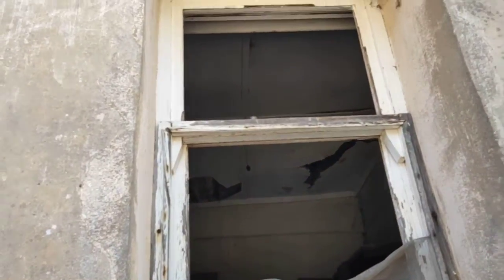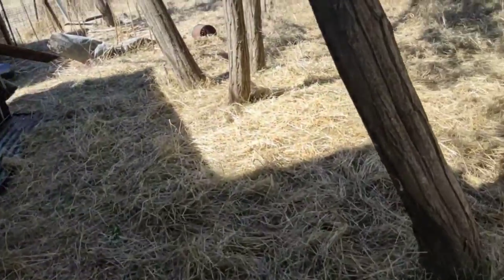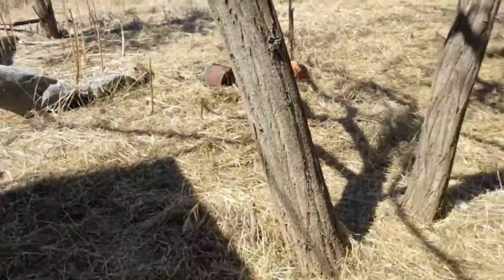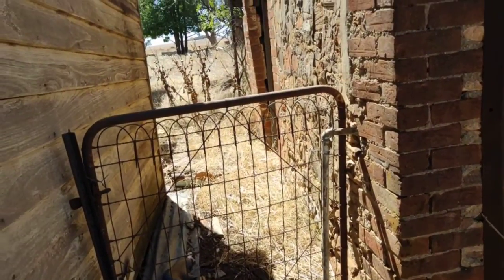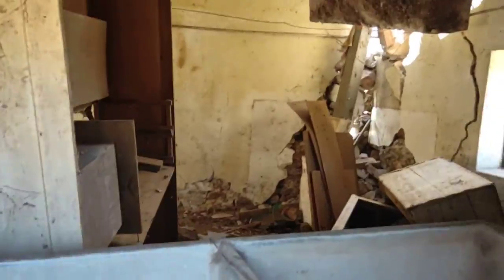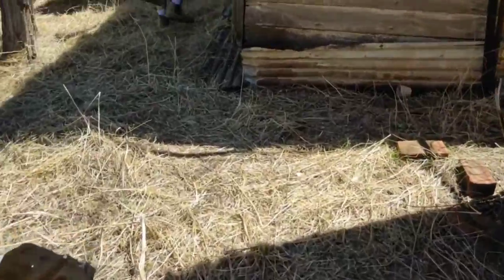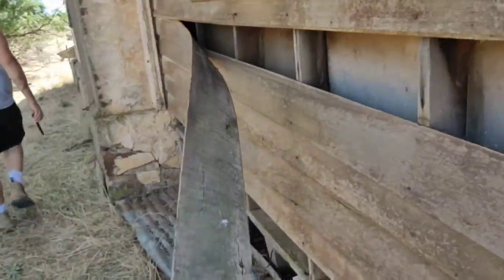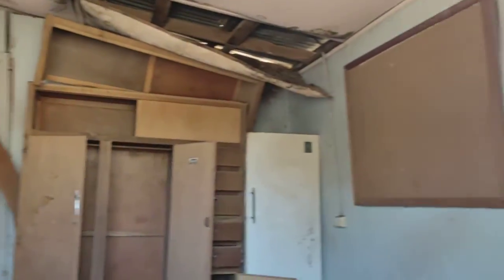And a grand bit. Old clothesline. Hello? Yeah, lots of flies too. Obviously can't get into it anymore.